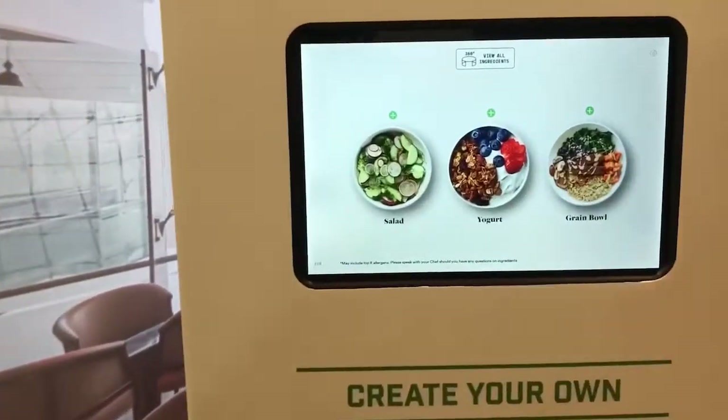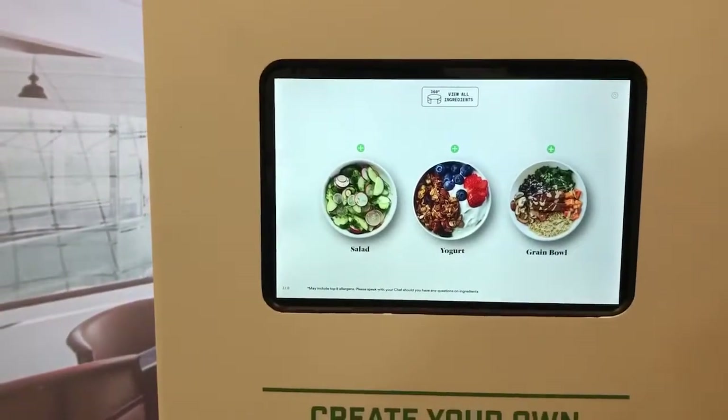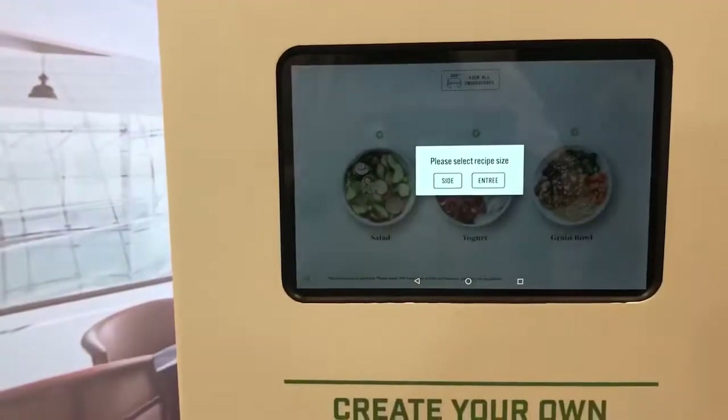She can do salads, she can do yogurt parfaits, she can do grain bowls, she can do snacks, pita chips, hummus. So let's build a salad.